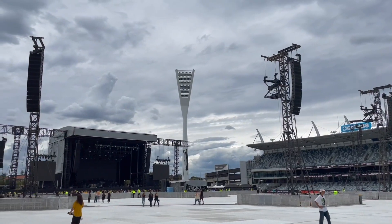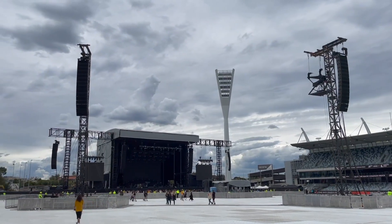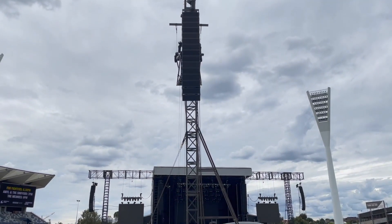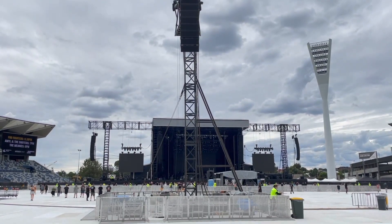Everything on the front end is using all the new technology — the LA-12X amplifiers, with LA-8s out the back. All fully networked with L-Acoustics Network Manager, where we do all the timing, filtering, and any other magic we need to do to make it happen.